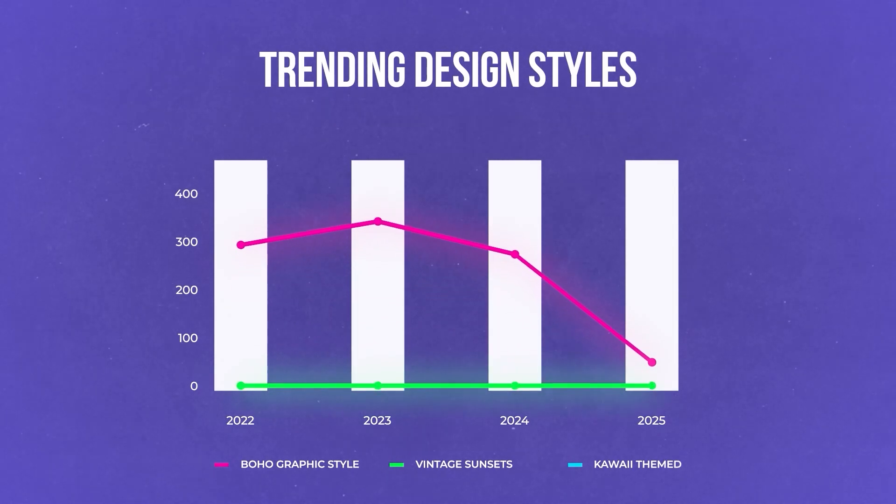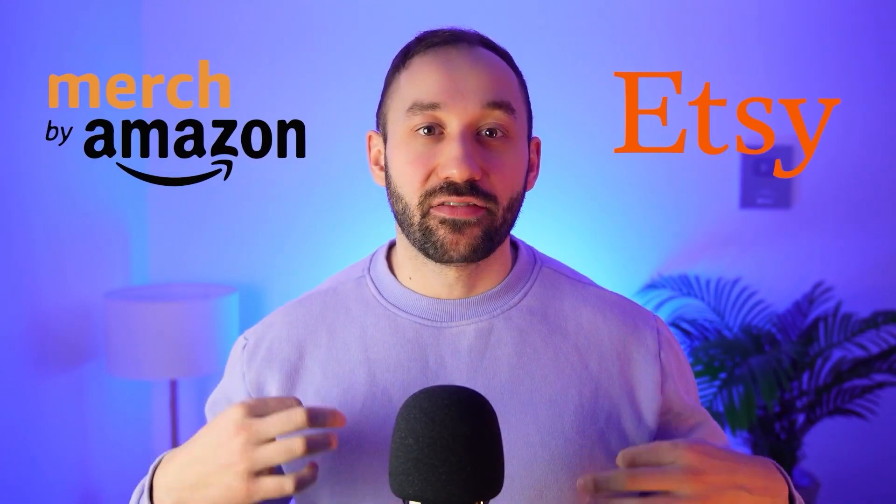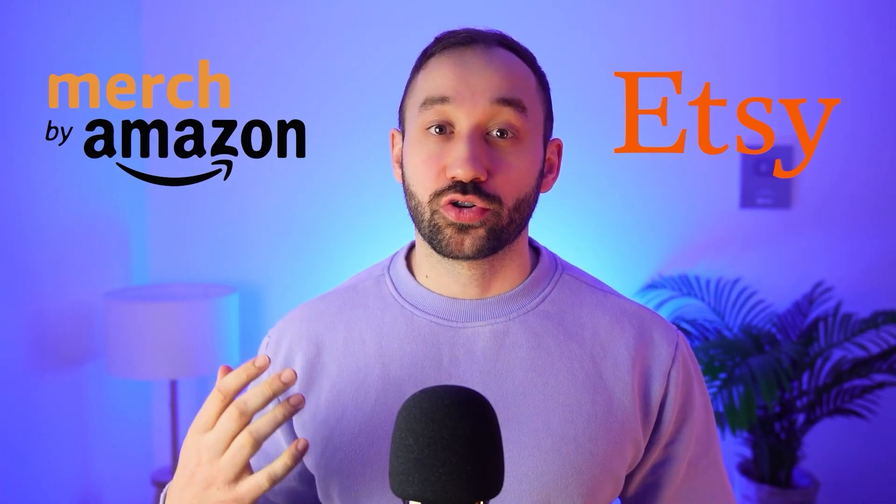One thing that's key to being successful with your print-on-demand business is knowing what sorts of t-shirt design styles are currently relevant or trendy, in order to increase the likelihood of actually getting sales and staying relevant. That's why I've conducted research on two of the biggest print-on-demand marketplaces, Etsy and Amazon, and I've found some patterns of design styles that I believe are going to do really well in 2025. I've collected these in this video and I'm also going to give you prompts to go along with them so you can create your designs for your niches in these t-shirt design styles.